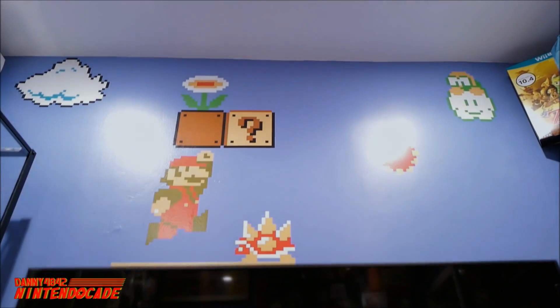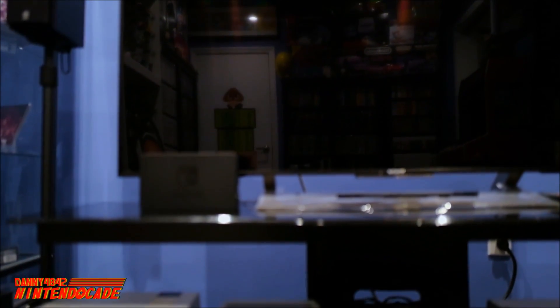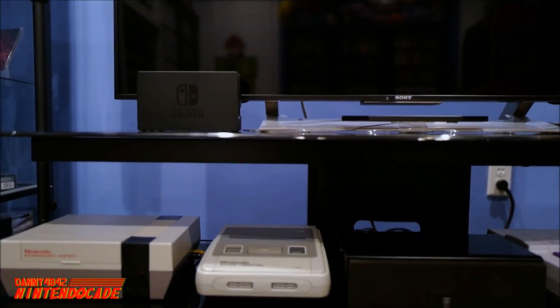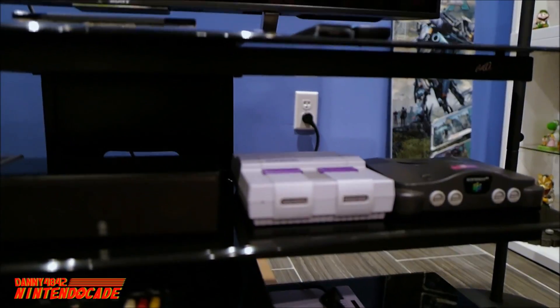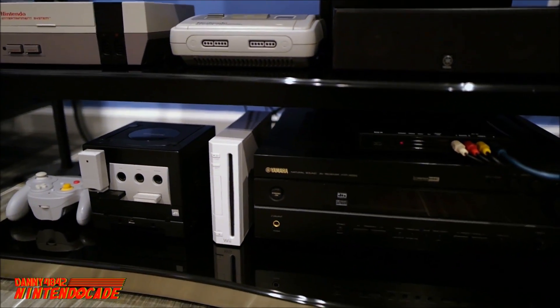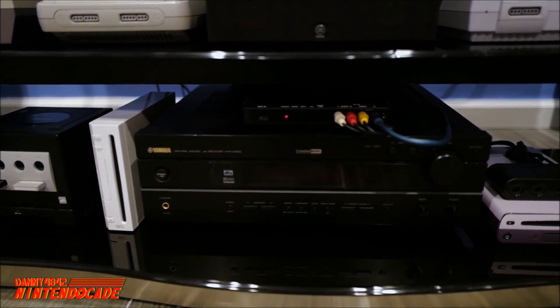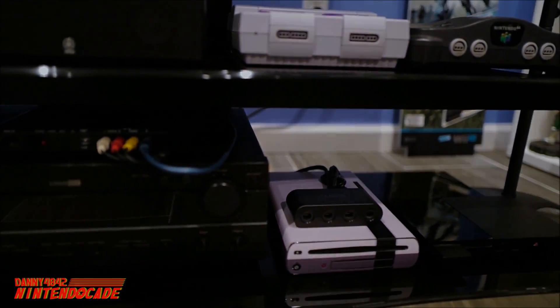At the center of the NintendoCade Game Room is where all the fun happens — this is where I can get up and play any game I want from all my childhood systems, including Nintendo Switch, the original NES, the Super Famicom, Super Nintendo, Nintendo 64, Nintendo GameCube, Nintendo Wii, with a home theater setup for awesome sound, a Nintendo Wii U, and ending off the Sony PlayStation 2.